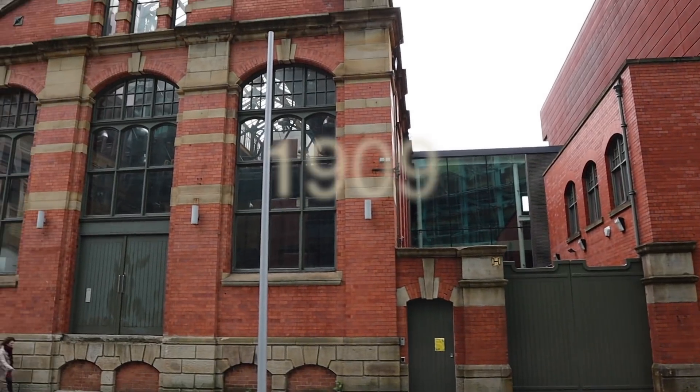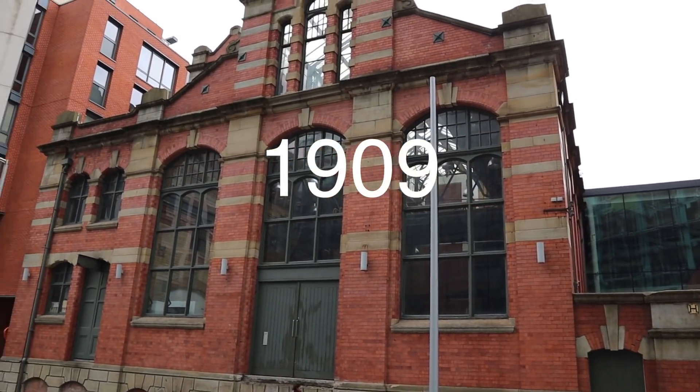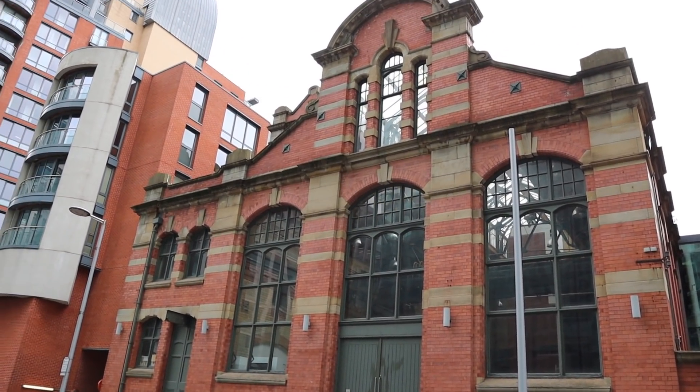That building shown at the start of this video was the last pumping station to be built, but there was a total of three pumping stations needed in the end when it was at its most popular. The first station was on Whitworth Street, just near Oxford Road, and I'll show you where that is on the map.